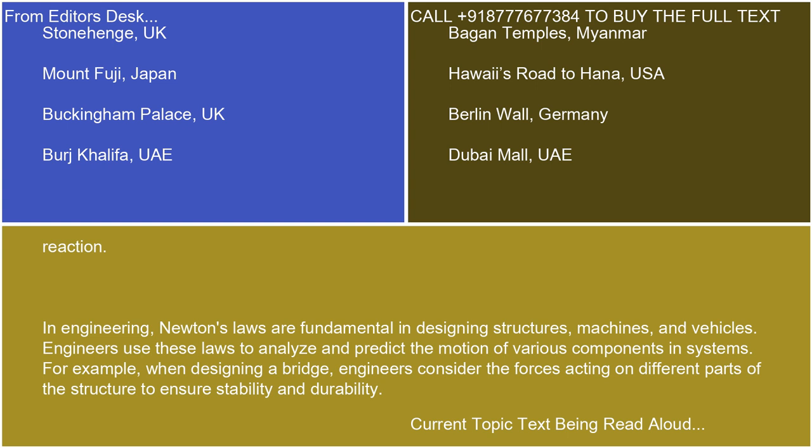In engineering, Newton's laws are fundamental in designing structures, machines, and vehicles. Engineers use these laws to analyze and predict the motion of various components and systems. For example, when designing a bridge, engineers consider the forces acting on different parts of the structure to ensure stability and durability.